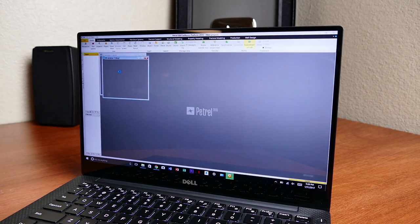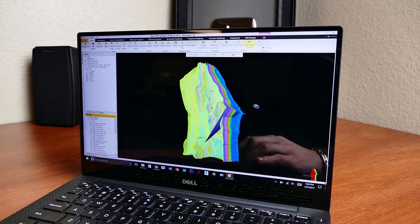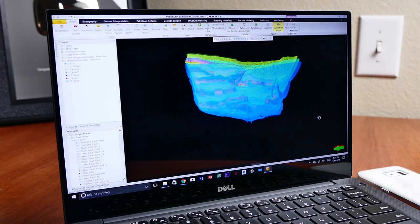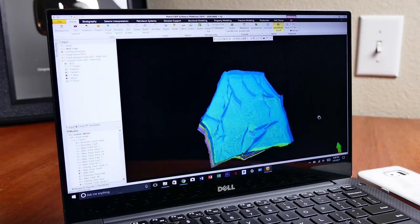Among those programs is Petrel — it's a 3D modeling software, though you can actually do way more than that on it. For the purposes of this video, it allows you to create a 3D model of a chunk of earth that you'll essentially be drilling into or surveying. What you're looking at here is essentially my senior design project — in wireframe, divided into 3 layers, and littered with faults and cross-sections.